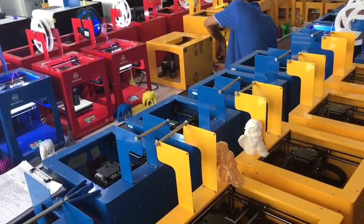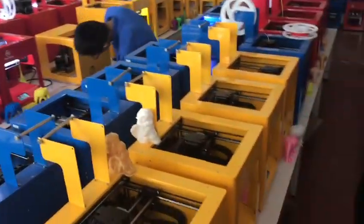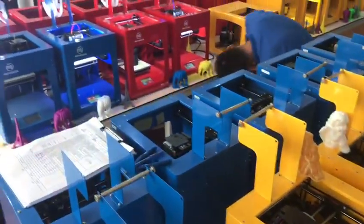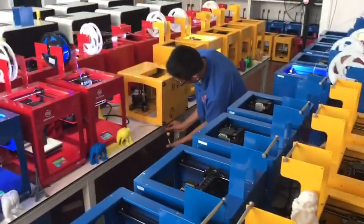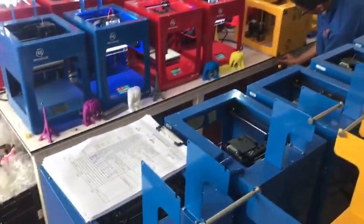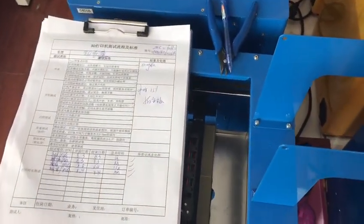The Education 3D printer will have three colors: red, blue, and yellow. Our technology person will test the machine every day and we will make a test report.